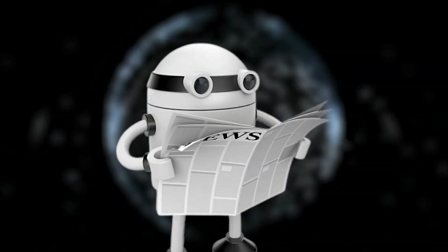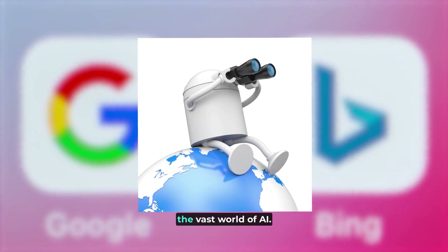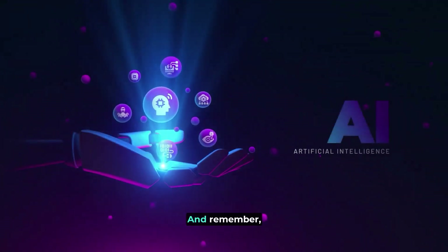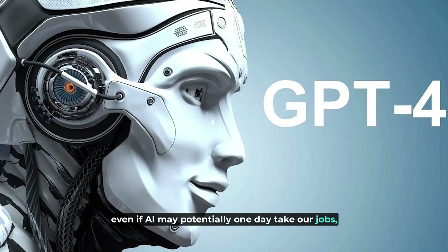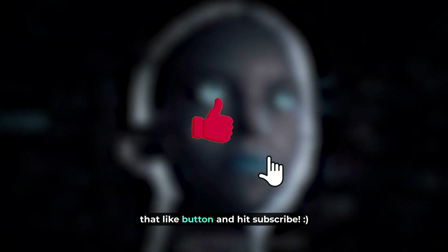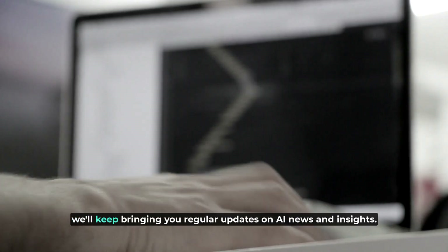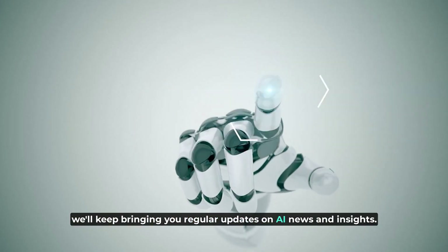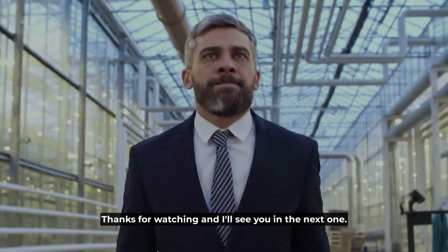That's it for this edition of AI News here on Pathfinder. I hope you enjoyed this expedition into the vast world of AI. And remember, even if AI may potentially one day take our jobs, there's one thing it'll never take — your ability to smash that like button and hit subscribe. So make sure to do both now, because in return we'll keep bringing you regular updates on AI news and insights. Thanks for watching, and I'll see you in the next one.